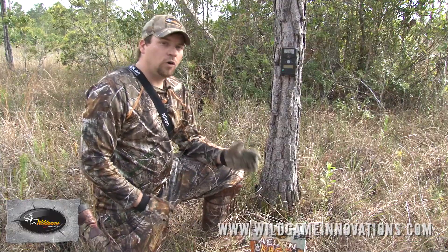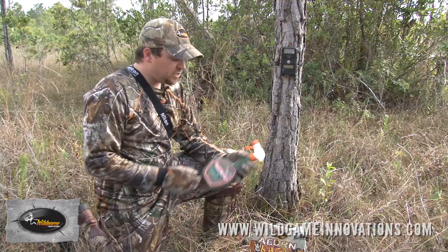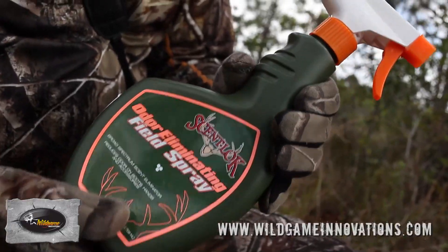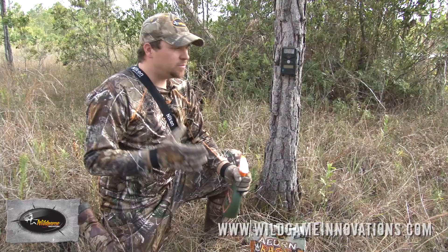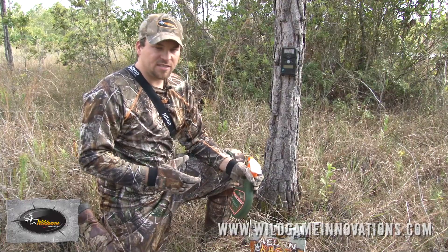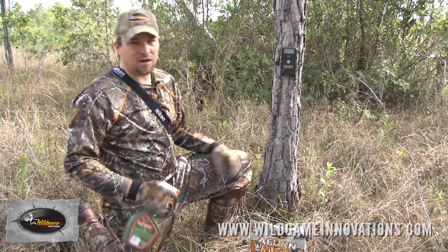Something that's really overlooked when putting out trail cameras is scent control. There are a lot of things you can do, but it's real simple — just spray down. Spray your camera down, spray yourself down before you go into these areas. Treat them just like you would during hunting season. Scent is a crucial part of getting the big bucks on cameras.